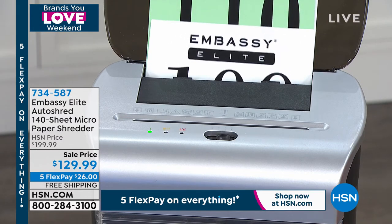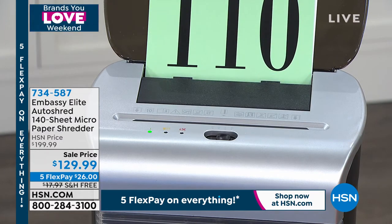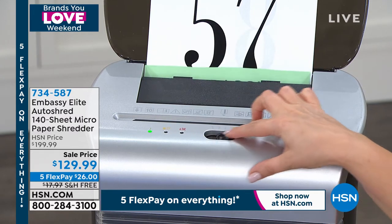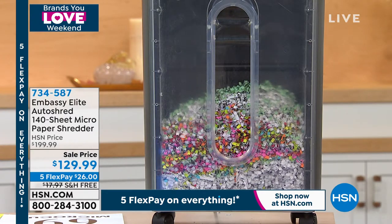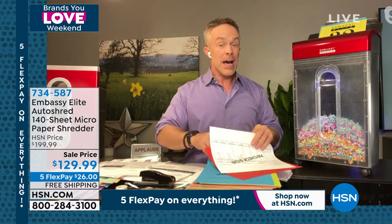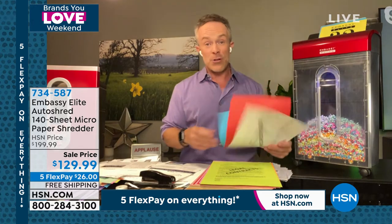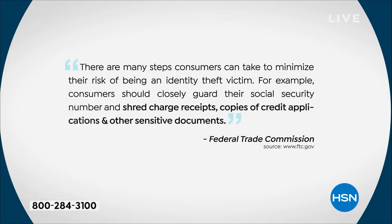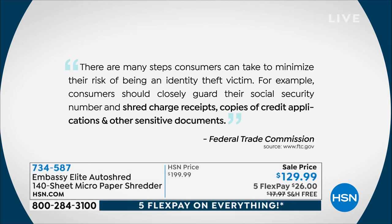It's a larger bin, and that's important — the largest we offer — yet it produces a smaller shred, so it won't fill up nearly as often. When you dispose of that confetti, it looks like you missed a holiday party, not like you're giving away your identity. One in seven of us fall victim to identity theft — that's why the FTC lists it as one of their top complaints. They warn us: guard your social security number, shred charge receipts, credit applications, and other sensitive documents.